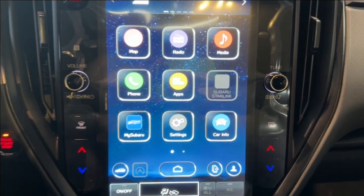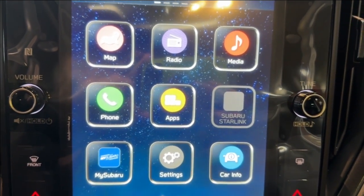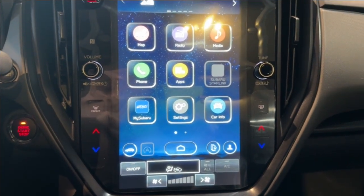Moving over to the center dash is an 11.6-inch infotainment screen that displays the backup camera. It also has wireless Apple CarPlay and Android Auto compatibility.